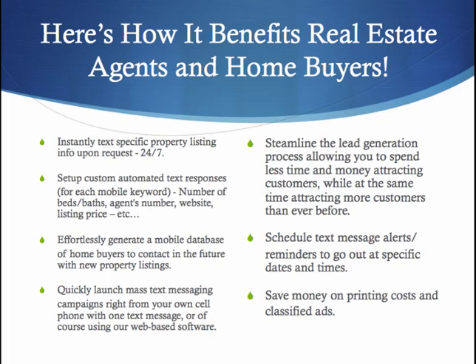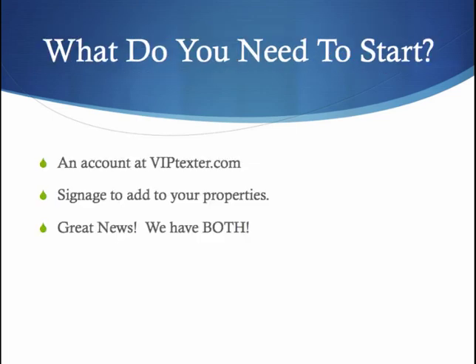Third, you can effortlessly generate a mobile database of home buyers to contact in the future with new property listings. You can quickly and easily launch mass text campaigns right from your own cell phone with one text message, or you can use our web-based software. You will now be able to streamline your lead generation process, allowing you to spend more time on attracting customers and building relationships. You can schedule text message alerts and reminders to go out at specific dates and times about open houses and all sorts of other advantages to mobile text messaging.